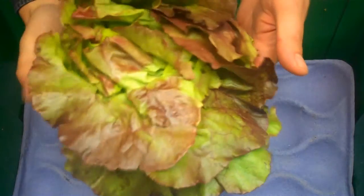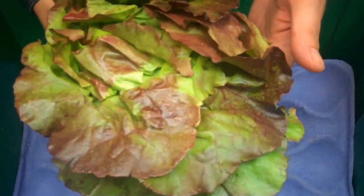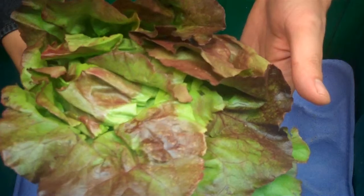Kicking off our box this week, we have from Cal Organics Farms in Lamont, California, a sweet and tender head of organic red butter lettuce.